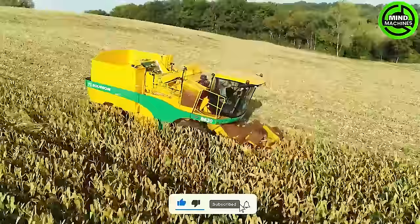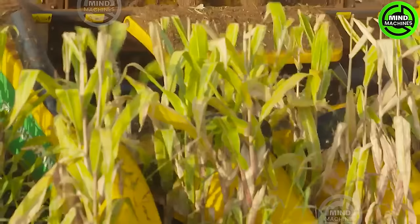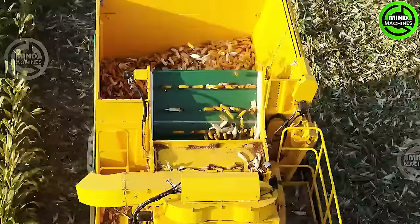The Burgoyne B620 Harvester boasts impressive efficiency and versatility, ideal for various agricultural tasks. Its advanced technology ensures optimal performance and increased productivity in the field.